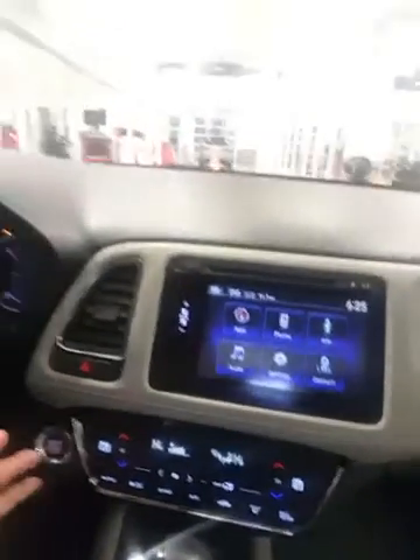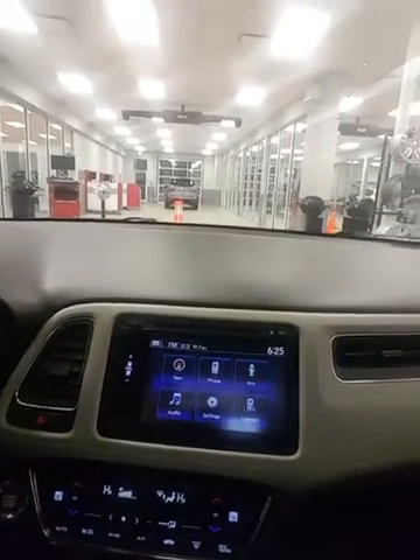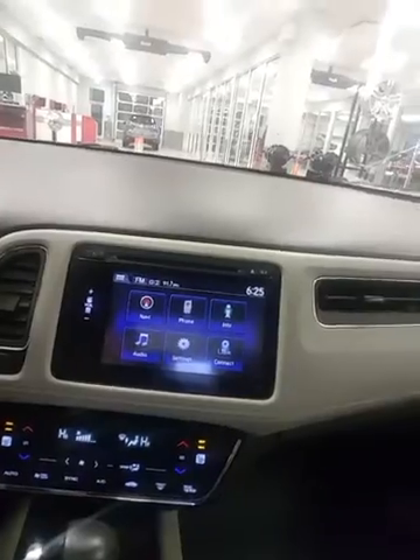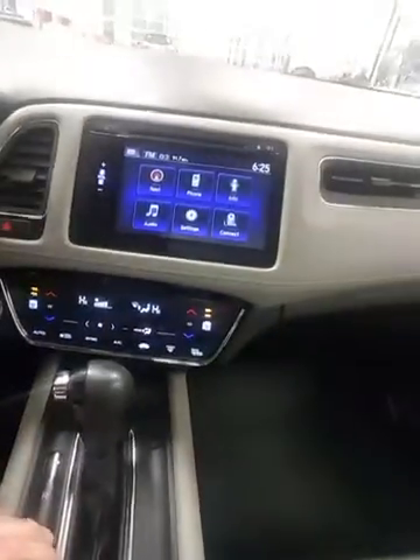Down here I have dual climate control so I can set a different temperature for the driver than the passenger — so everybody's comfortable. I also have heated seats for both the passenger and driver. Here's the center console with the glove box, and underneath is where my USB port is so I can charge my phone while driving. You also have an HDMI cable port and another USB port, so you can have two phones charging at the same time.